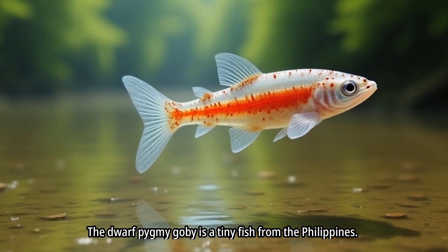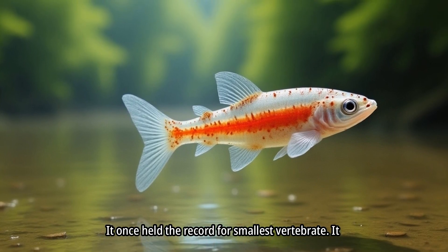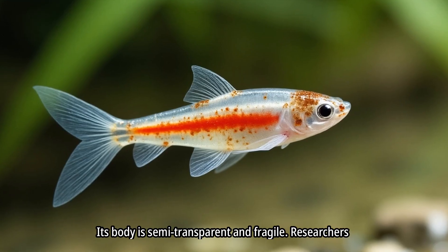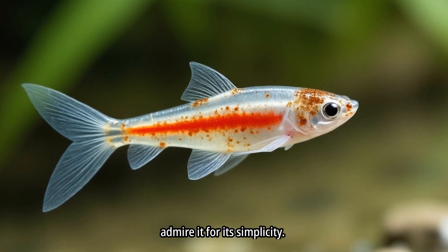The dwarf pygmy goby is a tiny fish from the Philippines. It once held the record for smallest vertebrate and survives in shallow freshwater streams. Its body is semi-transparent and fragile. Researchers admire it for its simplicity.